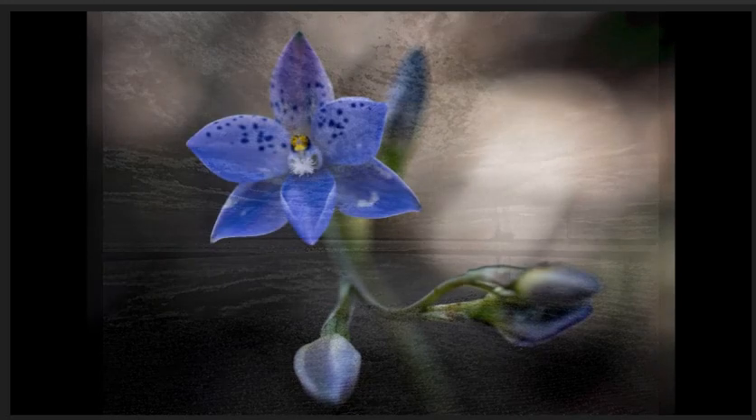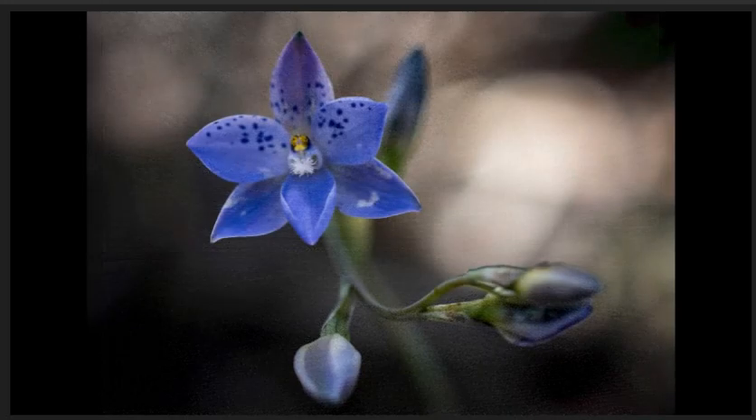Sun orchid, commended. Lovely shallow depth of field. The flower is very sharp, allowing us to see the detail in the centre. I don't have a problem with the buds being out of focus due to the shallow depth of field, but I would try to reduce the brightness of the large white area to the right.